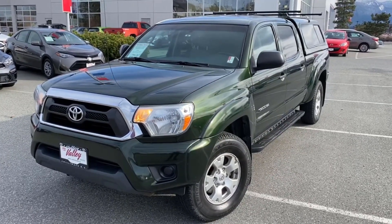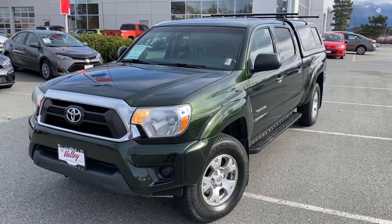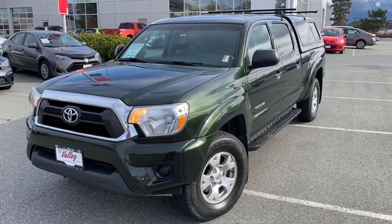I'd love to talk to you more about this used Toyota pickup or any of the other used cars, trucks, vans, and SUVs we have for sale.